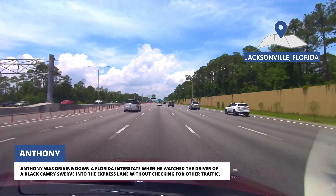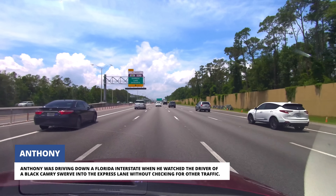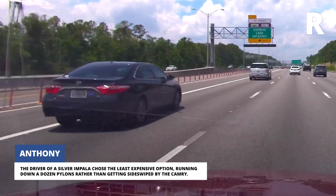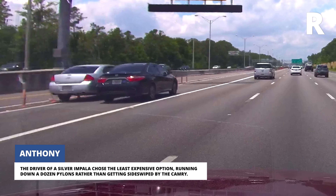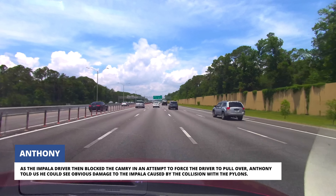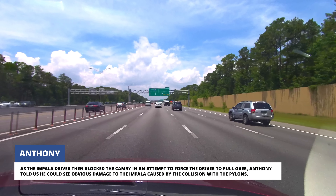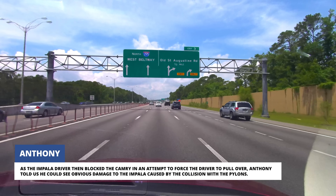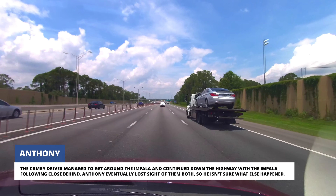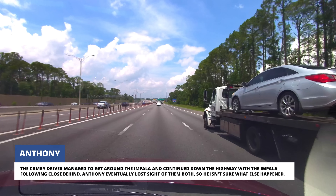Anthony was driving down a Florida interstate when he watched the driver of a black Camry swerve into the express lane without checking for other traffic. The driver of a silver Impala chose the least expensive option, running down a dozen pylons rather than getting sideswiped by the Camry. As the Impala driver then blocked the Camry in an attempt to force the driver to pull over, Anthony could see obvious damage to the Impala caused by the collision with the pylons. The Camry driver managed to get around the Impala and continued down the highway with the Impala following close behind. Anthony eventually lost sight of them both, so he isn't sure what else happened.